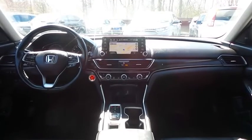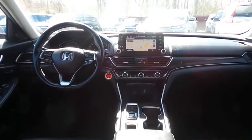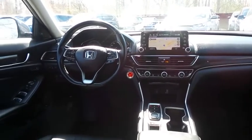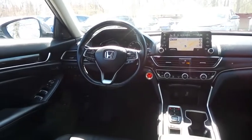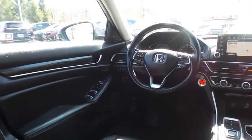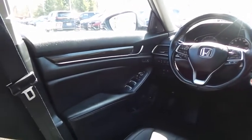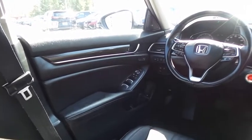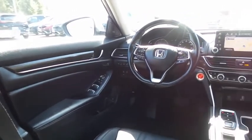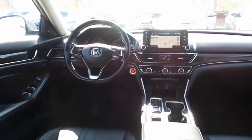This Accord Touring 2.0T comes fully loaded with heated and cooled power front seats, rear heated seats, memory driver's seat, reverse camera, keyless push-button engine start, dual zone climate control, rear air conditioning, wood trim, HomeLink garage door opener, power windows, mirrors and door locks, keyless entry, and heated mirrors.